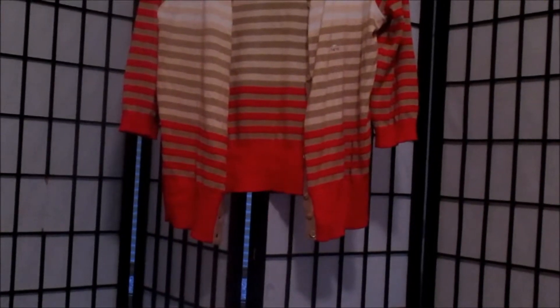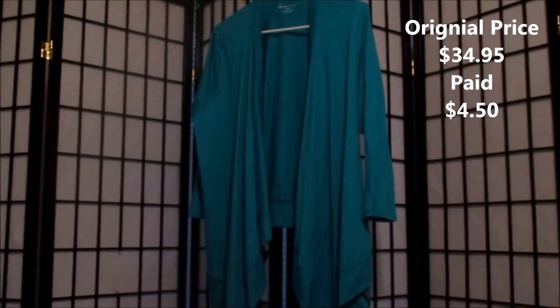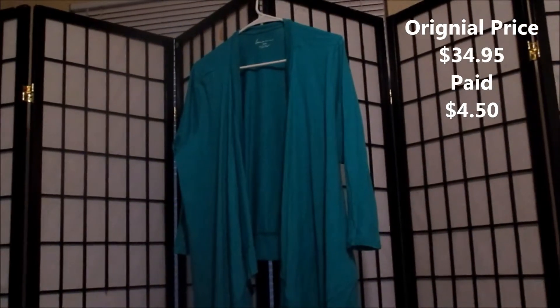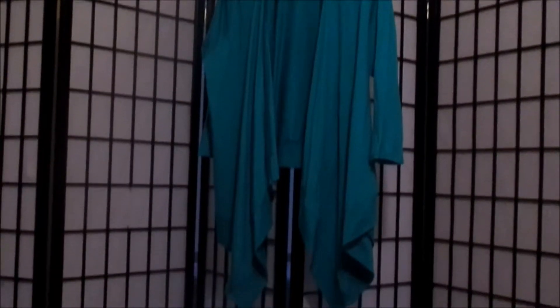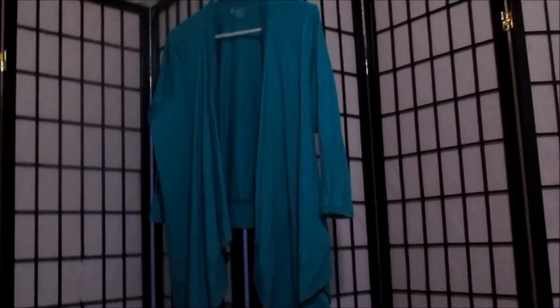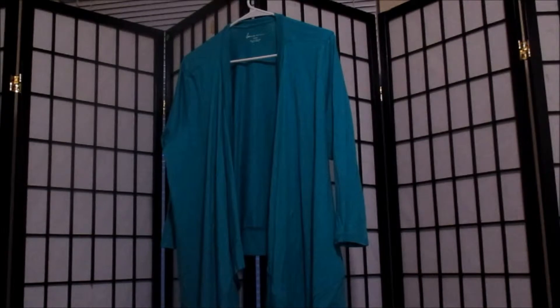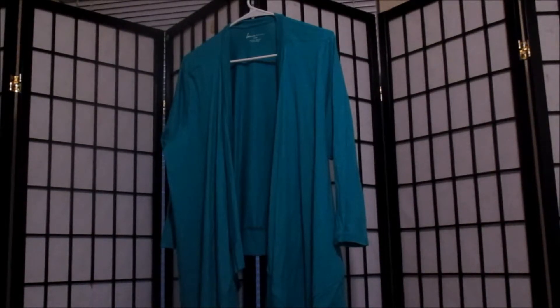This is the last cardigan we got. It's in a really pretty teal color and it's the same style as the pink one — just comfortable and relaxing to wear. It's something I'll probably wear throughout the year since it does get chilly in my office at work. I can wear it with jeans or my work clothes; it's just very versatile.